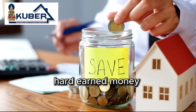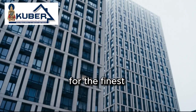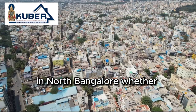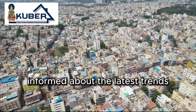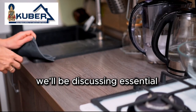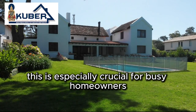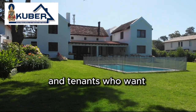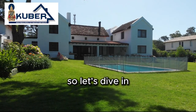Stop wasting your hard-earned money on home maintenance. Welcome to Cooper Estates, your ultimate destination for the finest real estate opportunities in North Bangalore. Whether you're looking to buy, rent, or simply stay informed about the latest trends, we've got you covered. In today's video, we'll be discussing essential tips to create a low-maintenance, easy-to-clean home. So, let's dive in.